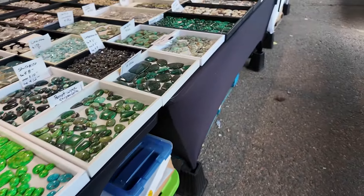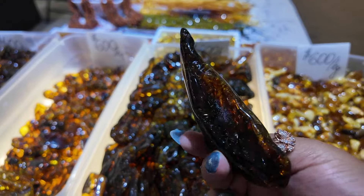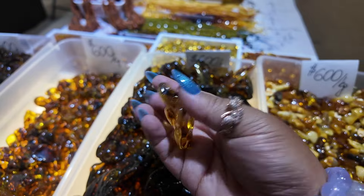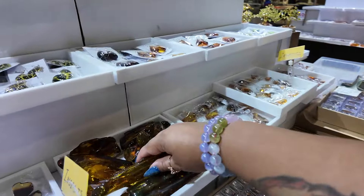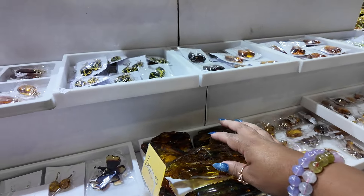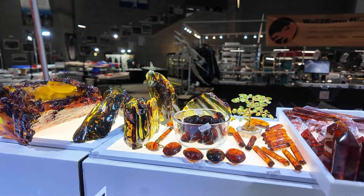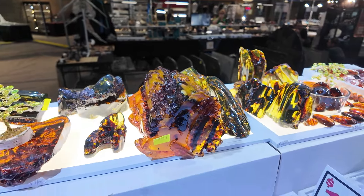We're doing a little bit of a lay of the land and then we're going to start purchasing. Some beautiful blue-cast amber here - I love the blue cast, you can see it has that blue-green cast, and these baby free forms. This booth is all amber. Then there are these big beautiful ones - and I think he has even bigger ones. There's red-cast amber as well, so many colors. And then little polished pieces.